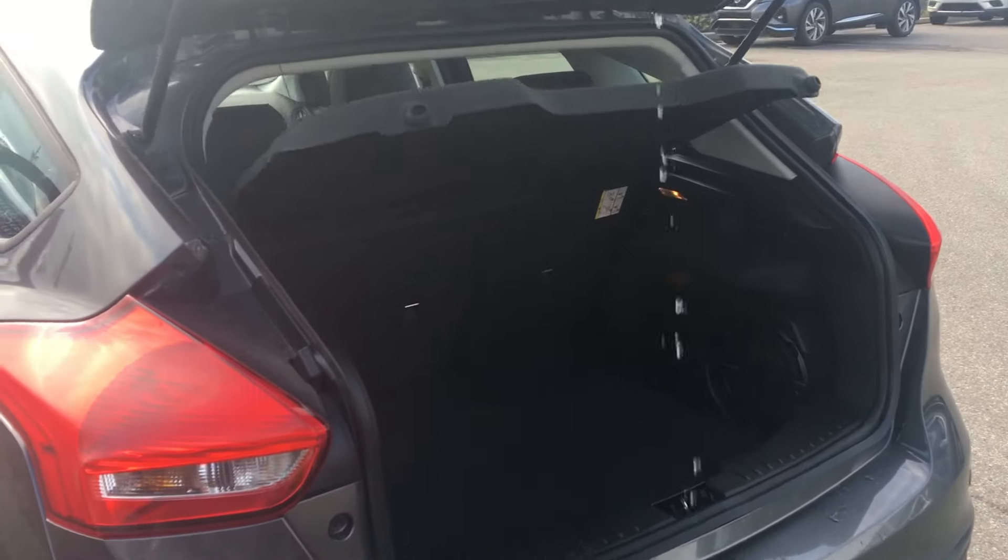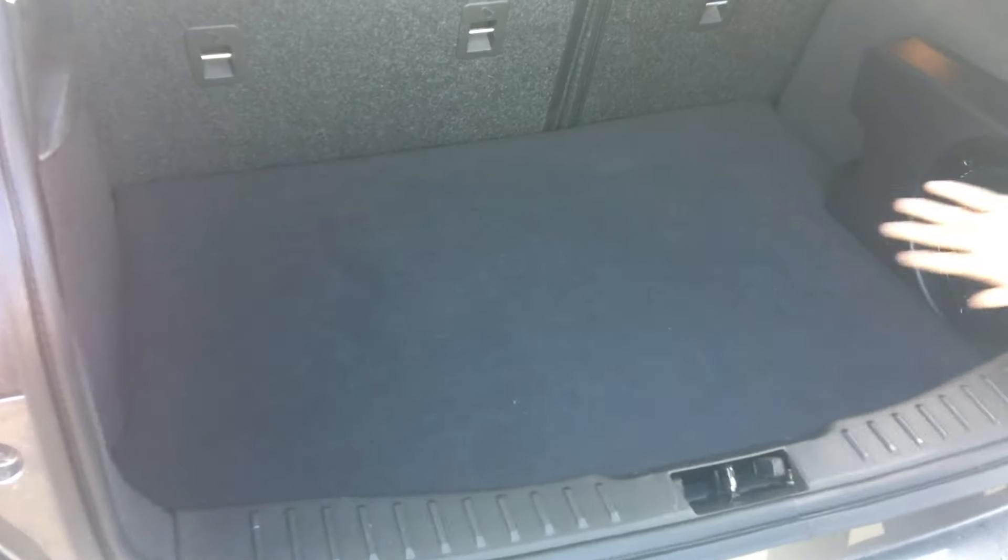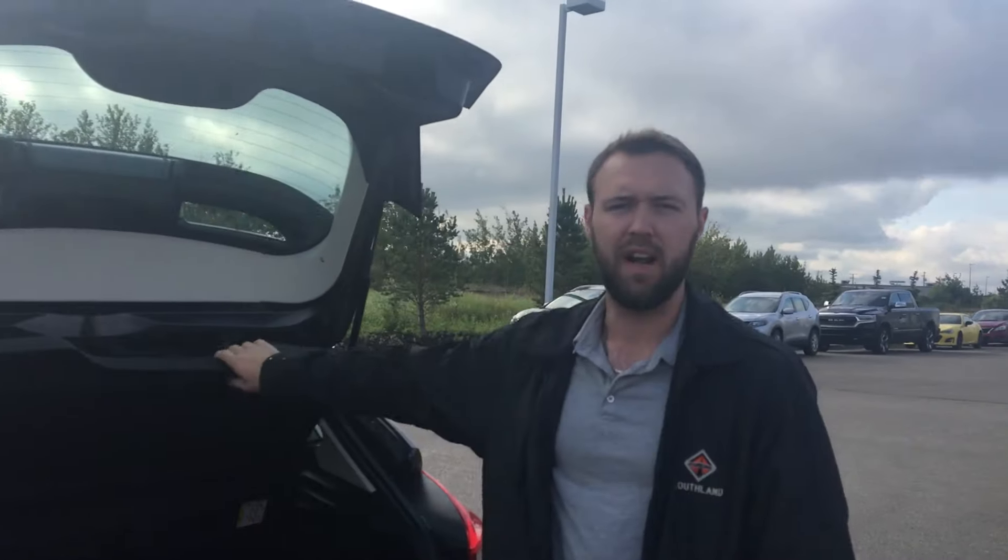A backup camera is featured with this vehicle of course, and you're going to notice you have an eight-inch Sony subwoofer in there. Those seats fold in a 60-40 split, there's a ton of cargo space, and you even get your own privacy shade.